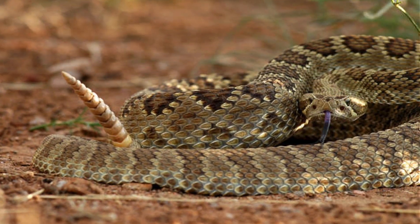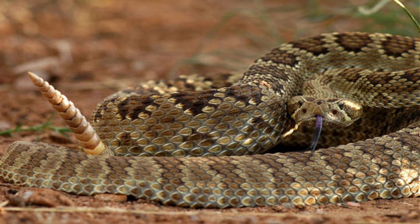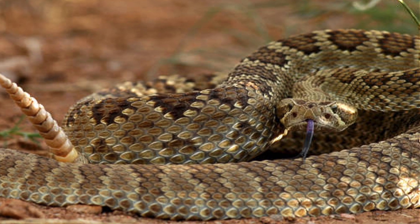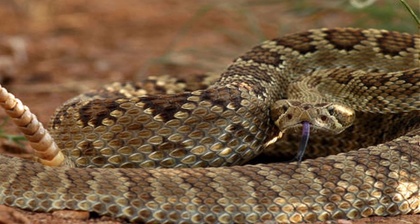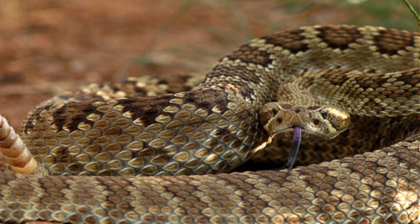Conservation-wise, the Mojave rattlesnake is not currently listed as endangered. However, habitat loss due to urbanization and agricultural development poses potential threats. Ongoing research and education are vital to ensuring coexistence between humans and these remarkable reptiles.